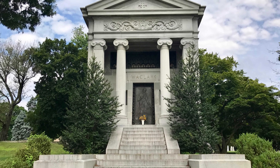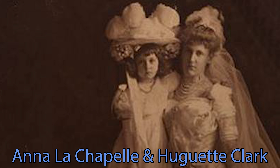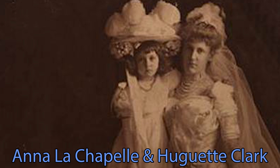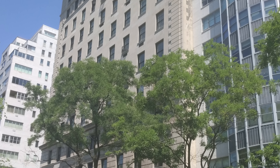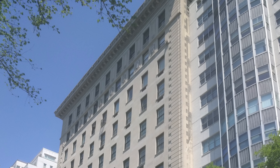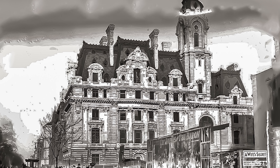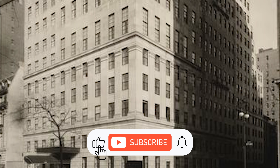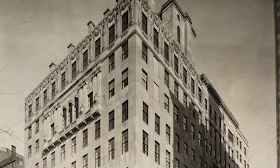Clark passed away in 1925, having only enjoyed his completed mansion for 14 years. His widowed wife and daughter moved out almost immediately to an apartment at 907 Fifth Avenue, paying the modern-day equivalent of $495,000 annually for rent. They sold the mansion for $3 million, or the modern-day equivalent of $46 million. The new owner demolished the mansion in 1927 and constructed the current luxury apartment building that stands today at 960 Fifth Avenue.